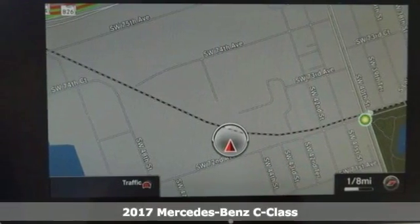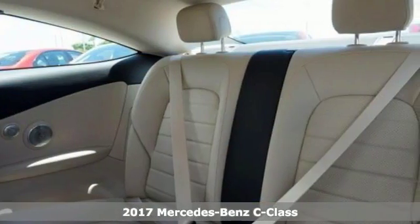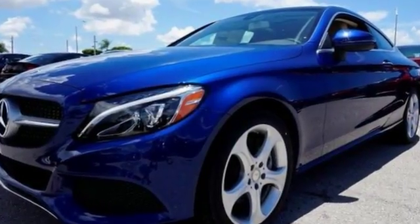This 2016 Mercedes-Benz C300 was honed in the wind tunnel and tuned on the track. The long wheelbase, big wheels, and wide track add up to more space, stability, and sportiness.